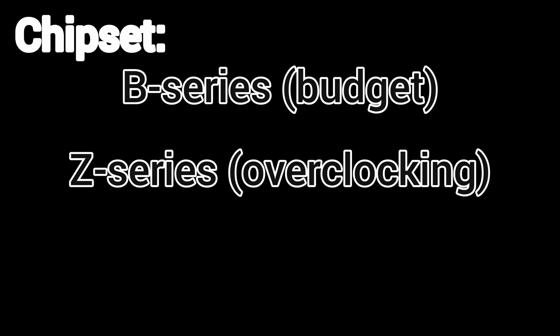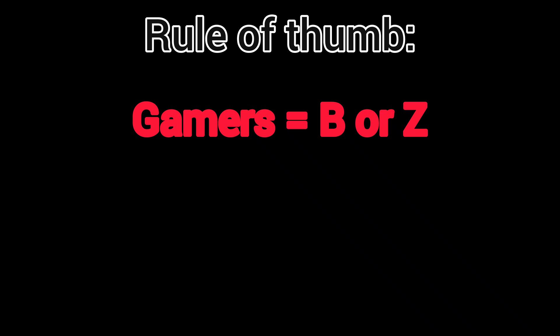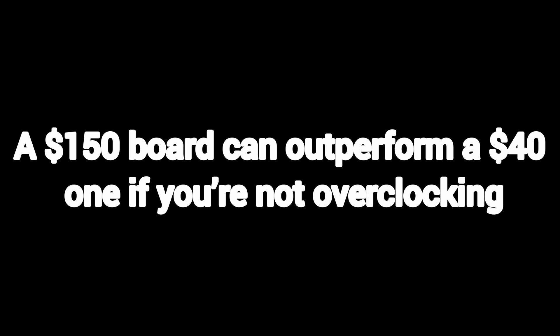Chipset: B series — budget. Z series — overclocking. X series — workstation. Rule of thumb: gamers go B or Z, video editors go X. Fun fact: a $150 board can outperform a $400 one if you're not overclocking. Don't be a sucker.